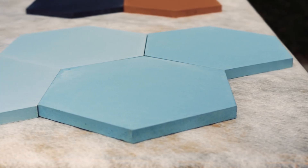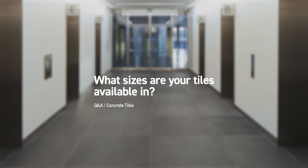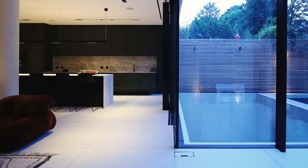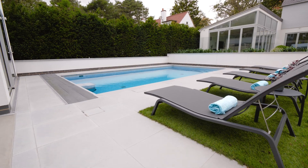Each tile we produce has its own unique characteristics — that isn't the case with a screen-printed tile. Floor tiles can be cast up to 1200mm by 1200mm and can be as thin as 12 millimeters.